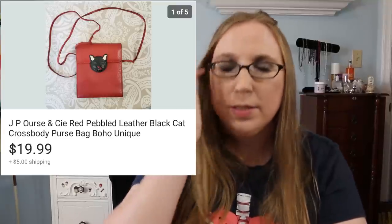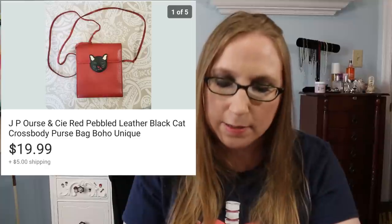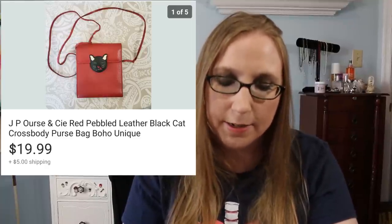Next was a purse — this purse was amazing. It was by a company called JP Orse and it was a leather cat purse. That sold for $19.99 and I think I got it for a dollar at a yard sale. Also, a Coach jewelry set — I got this at a yard sale as well, brand new, still in the box. I feel like I maybe paid two bucks for it, and that sold for $49.99. There's a theme here of $49.99 this cha-ching.